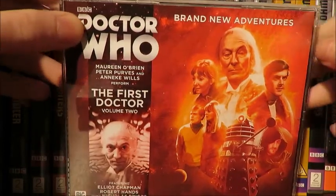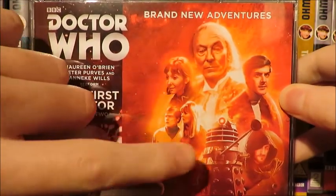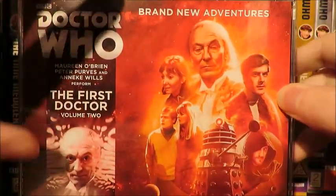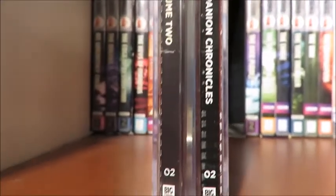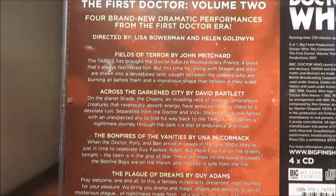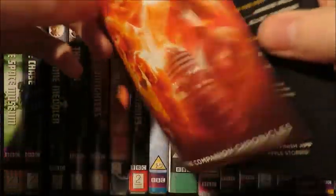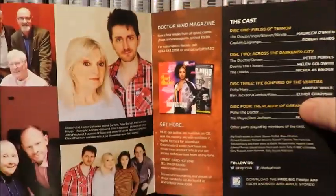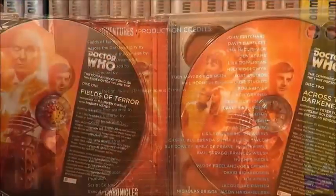For the cover, I absolutely adore it. We've got the First Doctor there looking very sleepy, Vicky, Ben and Polly, a Dalek, the Player, and Steven, against a starry and fiery background which is very nice. We've got the First Doctor banner, a bit of bio on all four stories on the side — feel free to pause if you want to know more. The booklet has pictures of the cast members and writers, an advertisement for Doctor Magazine, the cast list, and production credits. The disc art is exactly the same for all four discs.